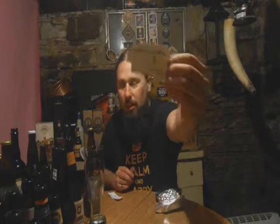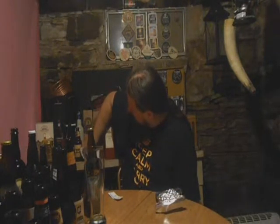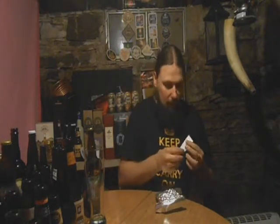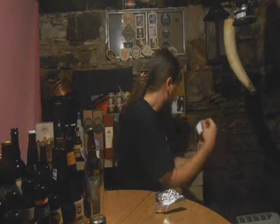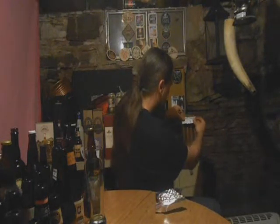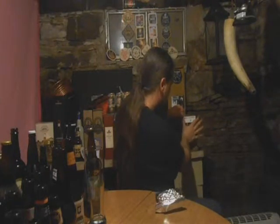Definitely go check out YakimaValleyHops.com and info at YakimaValleyHops.com. There's the card right there. Yakima Valley Hops, really good stuff. I'm going to see if this is a sticker — it is a sticker, Yakima Valley Hops. Thank you, Bill.